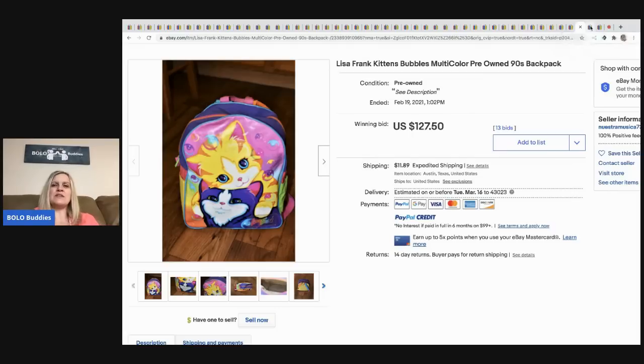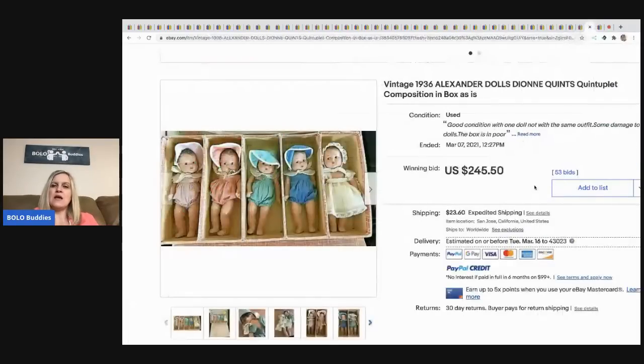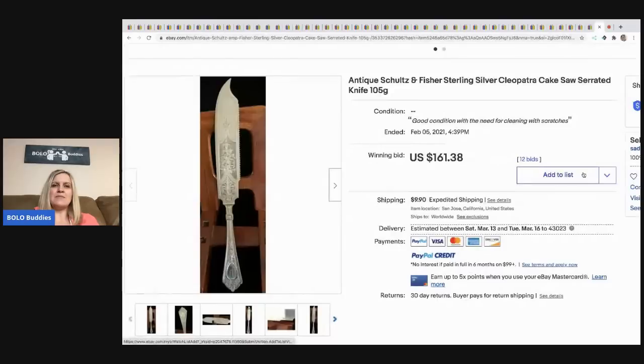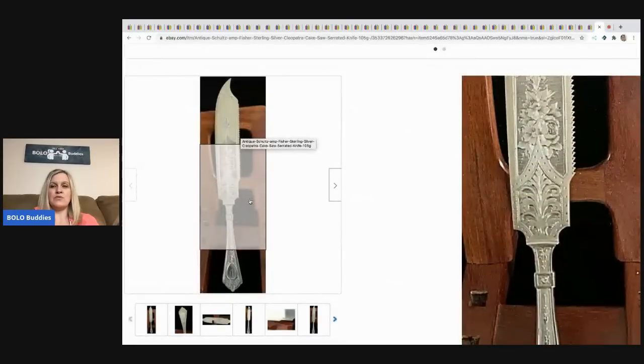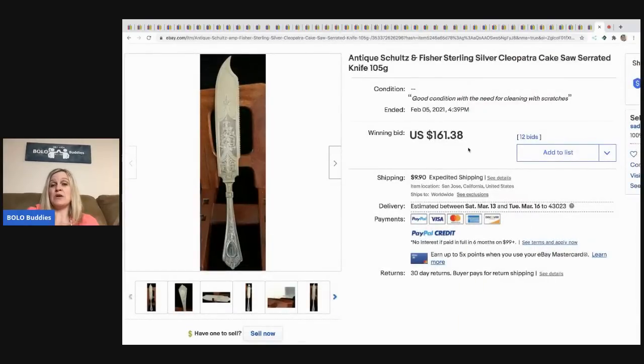The next item that sold is these vintage 1936 Alexander dolls. I think the buyer didn't pay and it was relisted — in the second round it sold for less but still went for $245.50 plus shipping. The last item is this antique Schultz and Fisher sterling silver Cleopatra cake saw serrated knife — great keywords, beautiful knife. It sold for $161.38 plus shipping.